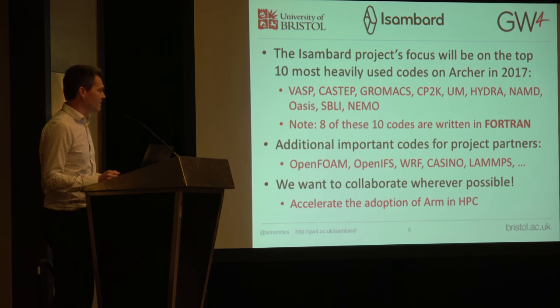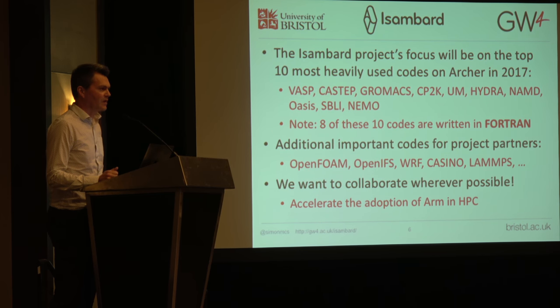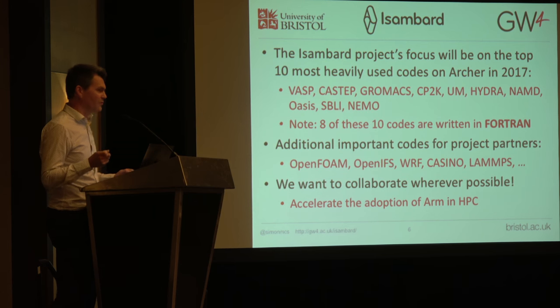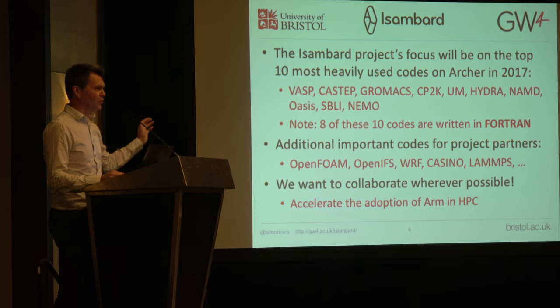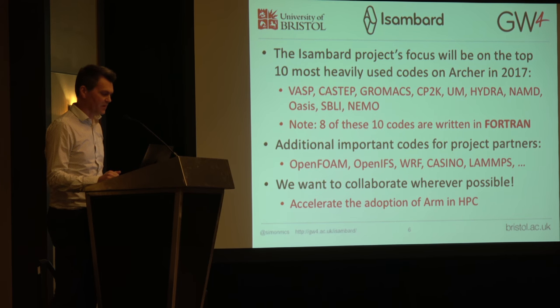We're trying to take some of the most heavily used codes from Archer, our national machine in the UK, and get them running on Isambard — experiencing how hard it is, whether it just works, and how well it performs. Do the codes run at good performance out of the box, or do we have to spend a lot of time tweaking and tuning? These are the top 10 most heavily used codes on Archer ordered from most heavily used. VASP is the most heavily used code over the last 12 months. Many of the codes are in Fortran. We're not planning to do all of this ourselves — we'd rather share openly everything we are doing, and we invite anyone working on any of these codes to get in touch.